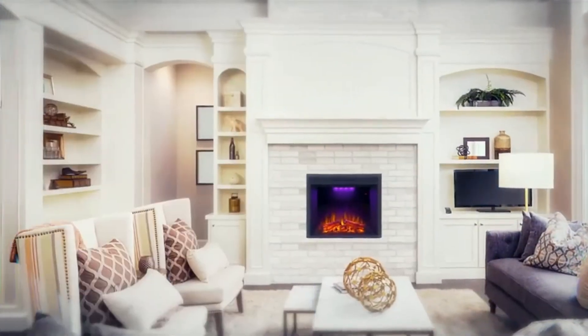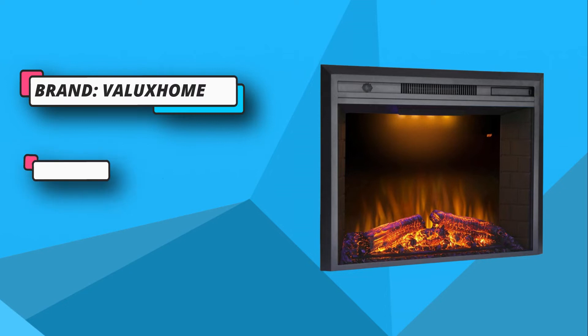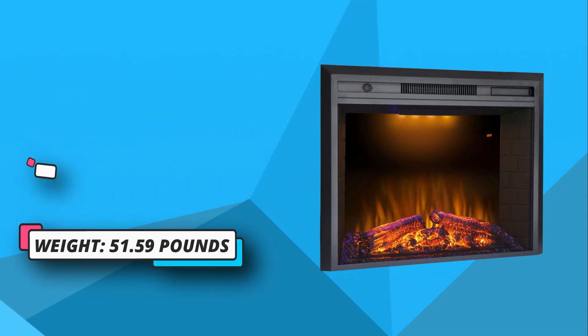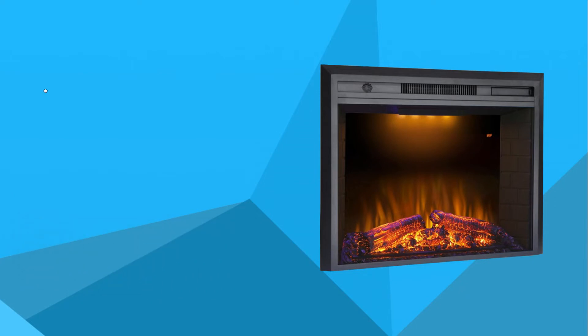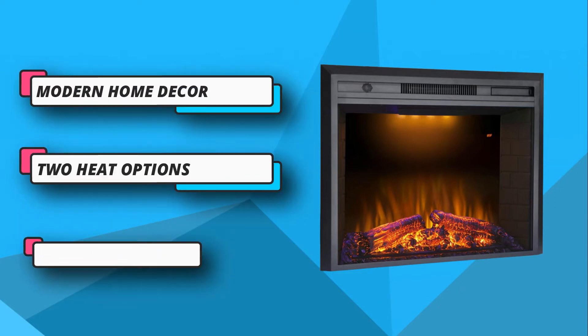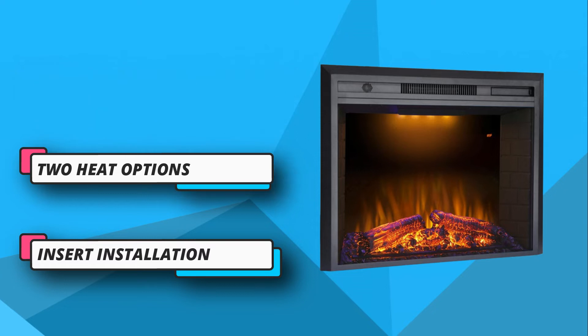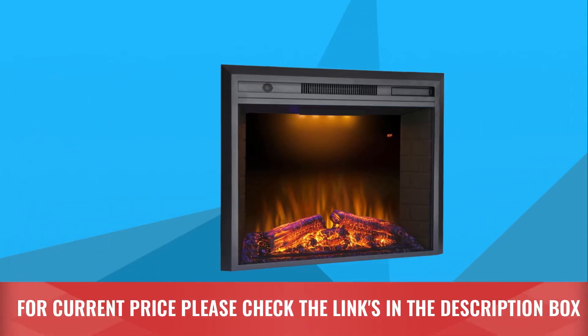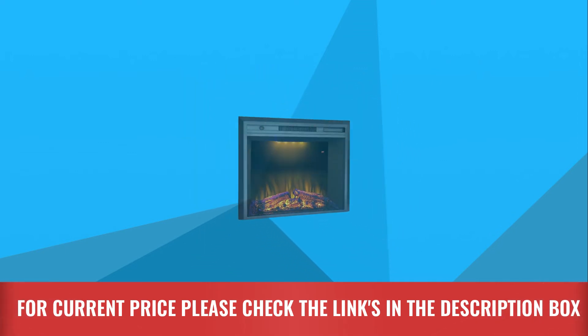Even though it doesn't do much for a space over 400 square feet, you can definitely enjoy the visuals and experience. You can turn it up and have full control of the full heat, half heat, or flame options. If you ever fall asleep with the fire on, this fireplace insert kicks its auto overheat kill switch on to keep you and your home safe. For current price, please check the links in the description box.